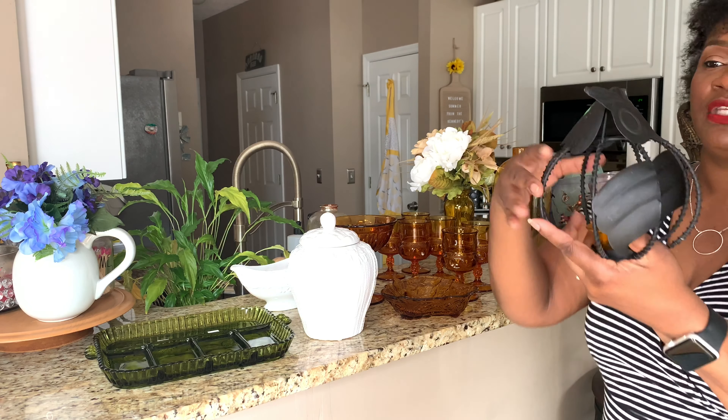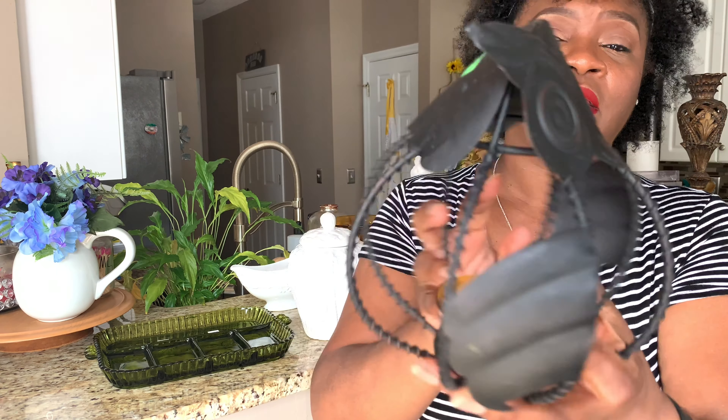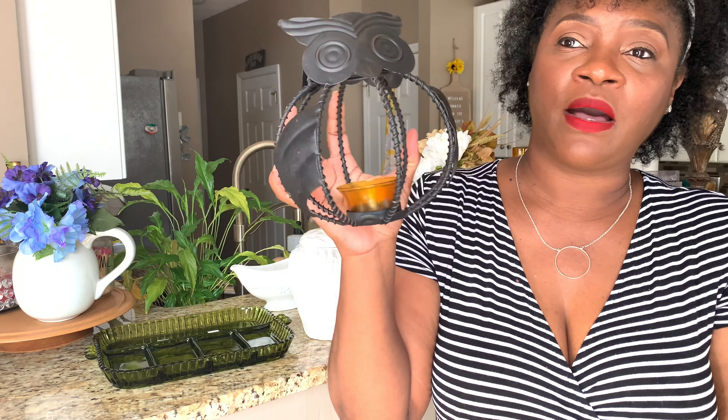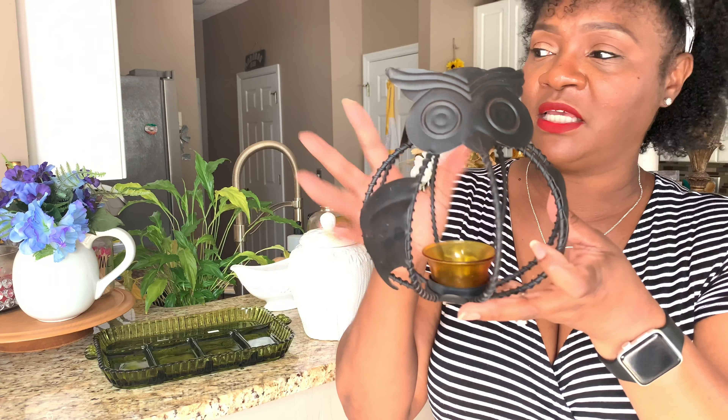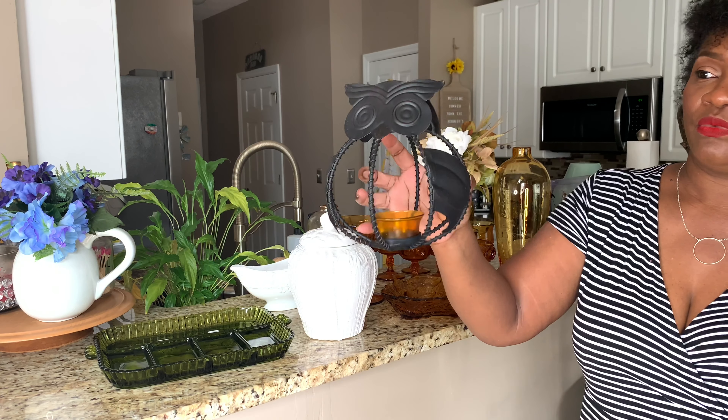Then I found this little owl — he's a candle holder and I paid $1.99 for him. So cute! I could sit this on my fireplace or my coffee table.